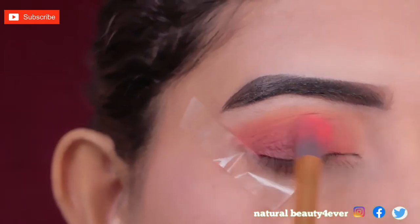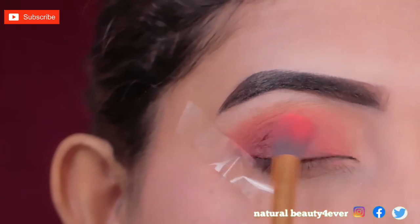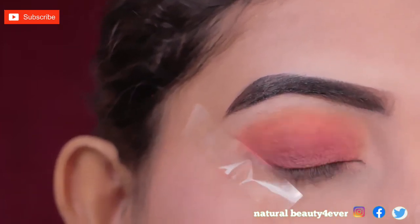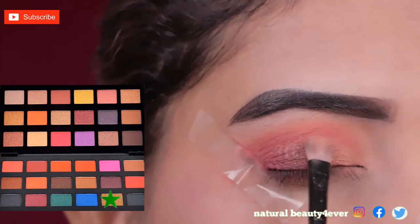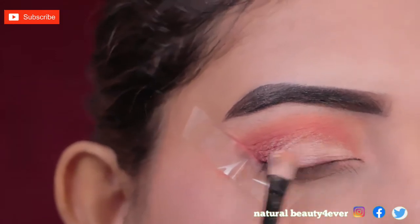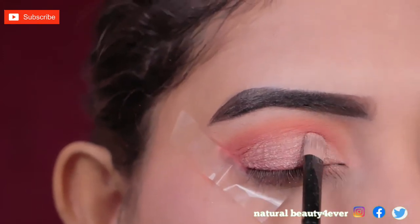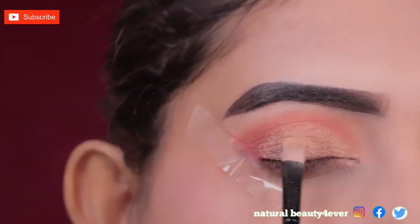After blending — blending the color is really important, the time spent blending is really important. Now I am applying this golden shimmery shade on my eyelid with this flat brush. Slowly blend the color and apply it to add a little intensity with that shimmery color. Using your finger can also help you apply it.